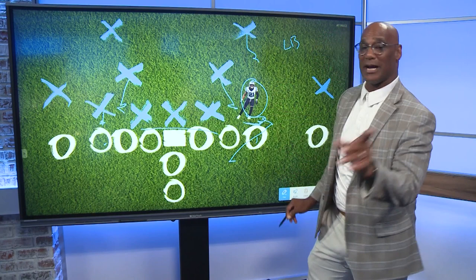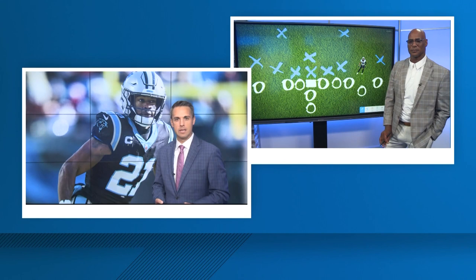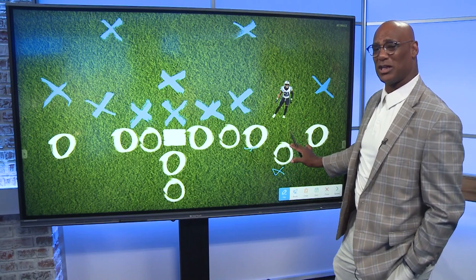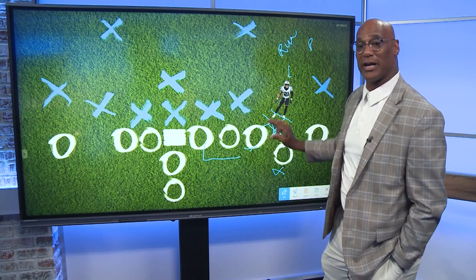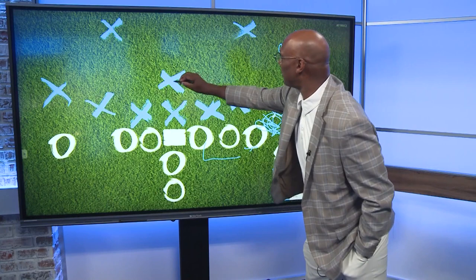Put him next to the line of scrimmage and he can start the blitz — really mess things up like Troy Polamalu and Leroy Butler did throughout their careers. Now in a trade slot formation with a tight end in the game, you have the threat of both run and pass. The slot receiver is one of the best receivers on the field, so you need Jeremy Chin to cover in the passing game, but also provide a strong body presence to stop the run as a nickelback.